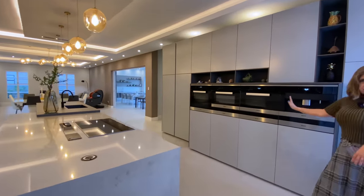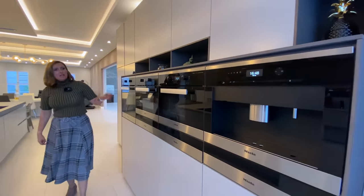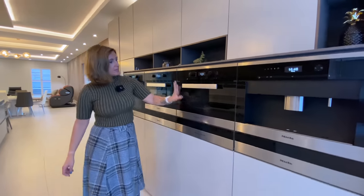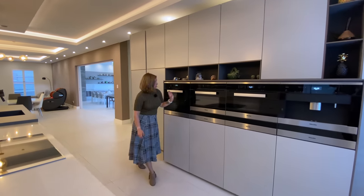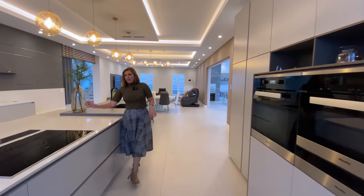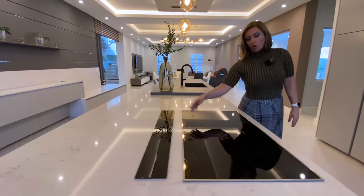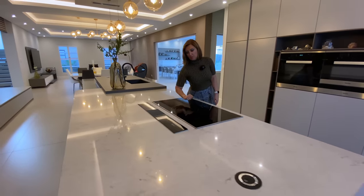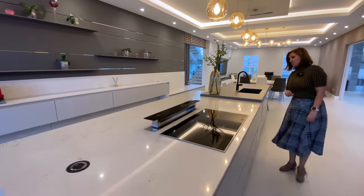Of course, Miele appliances — I can't imagine anything else with a top-of-the-range kitchen like this. You have a coffee machine, a warmer drawer under the coffee machine just for your coffee cups, a steamer, another warmer drawer, a microwave, another warmer drawer, and an oven. And then of course an induction stove top, also Miele. And then the extractor fan — just a touch of a button, a little bit of a firmer touch, and it pops up.